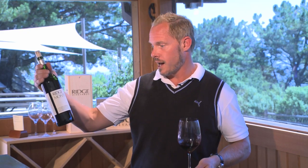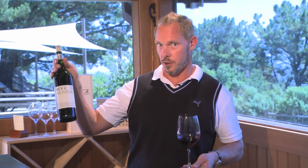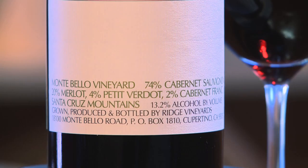And in this vintage, 2010, we actually have all four grapes that we grow here at Montebello. So it's 74% Cabernet Sauvignon, 20% Merlot, 4% Petit Verdot, and 2% Cab Franc.